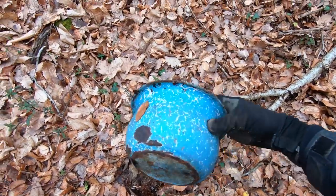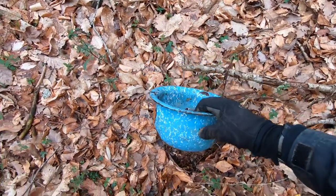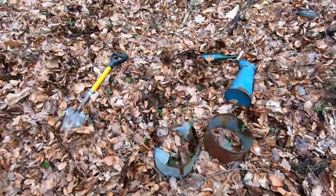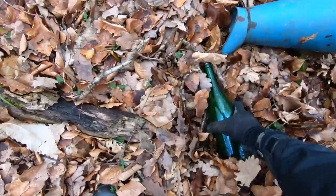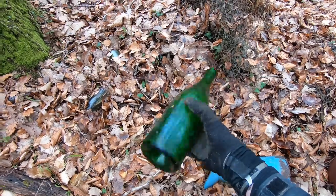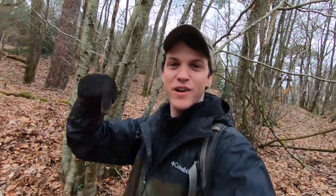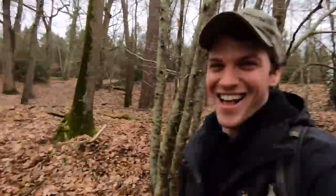Here's an old toilet pot — a chamber pot. Right on top of the ground, stuff is everywhere. We haven't started to dig yet, but here's an old wine bottle. This place has potential; we're going to dig through all this and see what we can find down below.